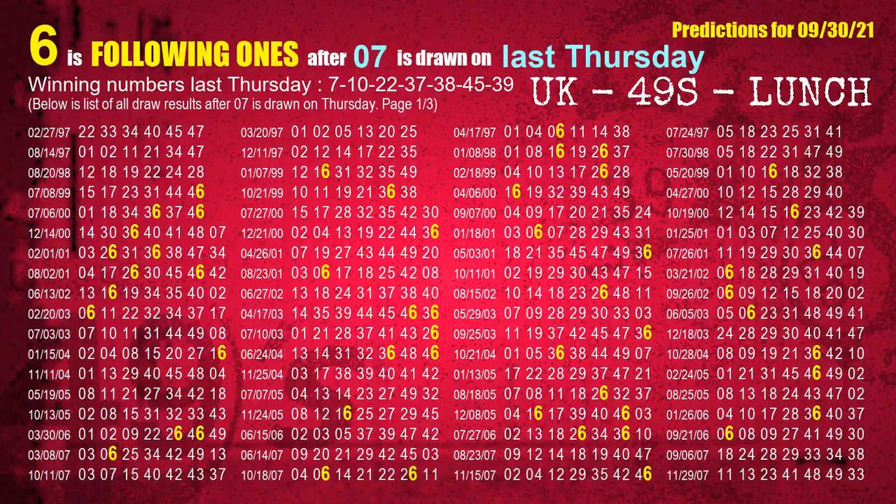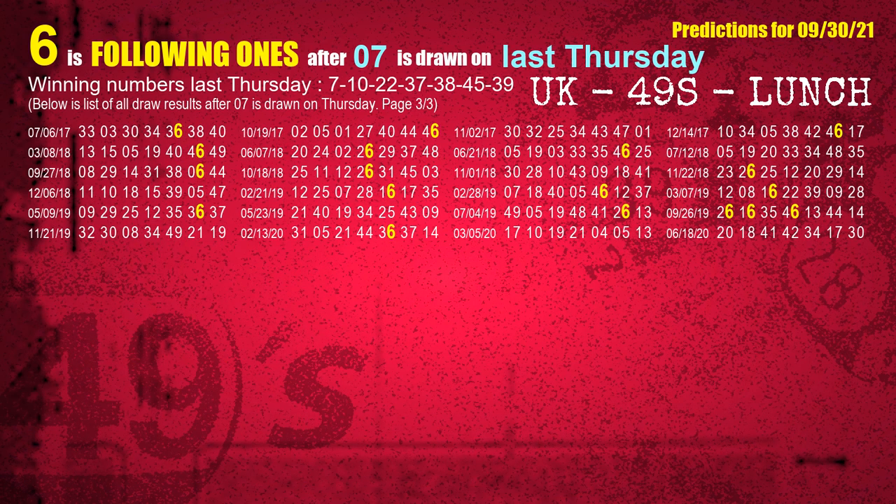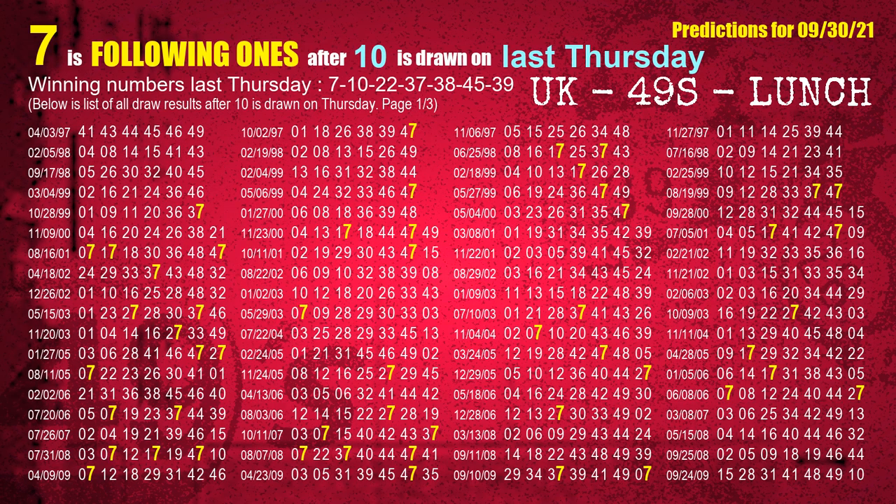After calculating following ones with today's result, we now find out following ones through the result of the same day last week. The first winning number last Thursday is 07 — the most frequently following units digit is 6 when 07 is the winning number on last Thursday, highlighted in yellow. The second winning number last Thursday is 10 — the most frequently following units digit is 7.